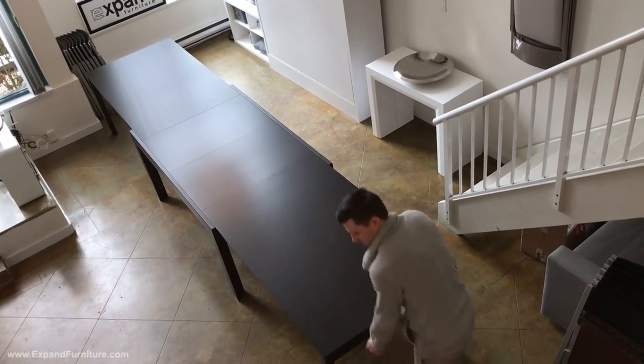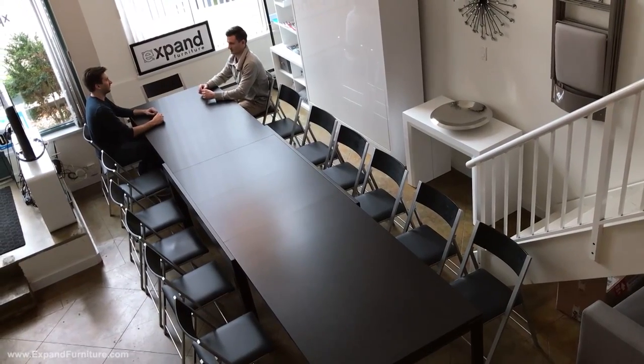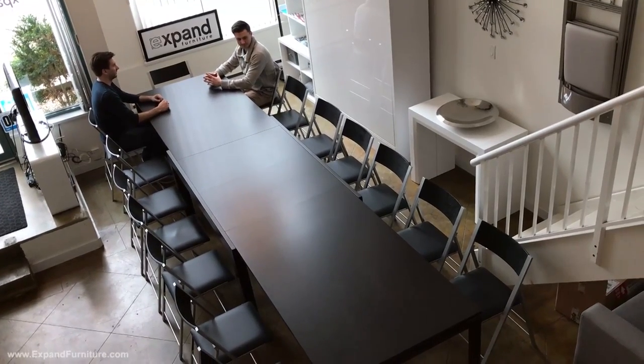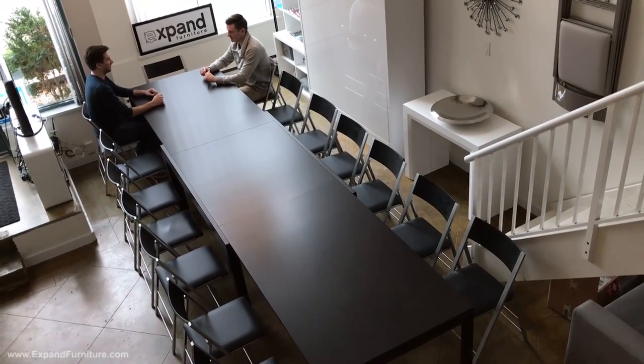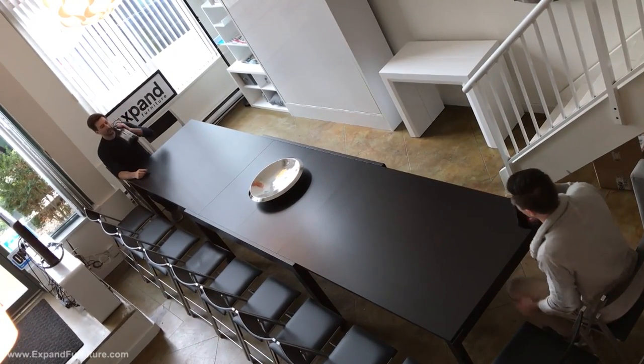At its fully extended size, the Juggernaut seats 16 people very comfortably with lots of elbow room for a dinner setting. For a more casual scenario, or for a big office meeting, you can fit up to 22 chairs around it, like in this example.